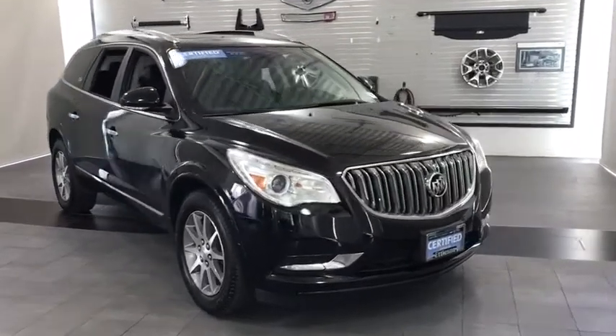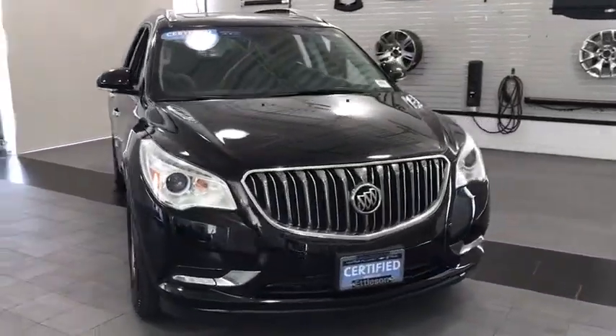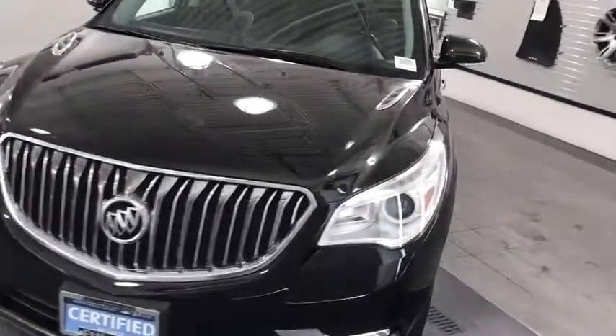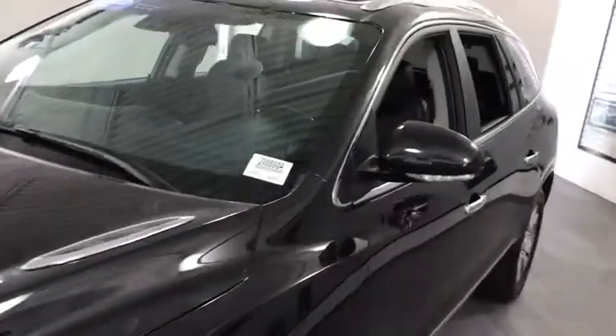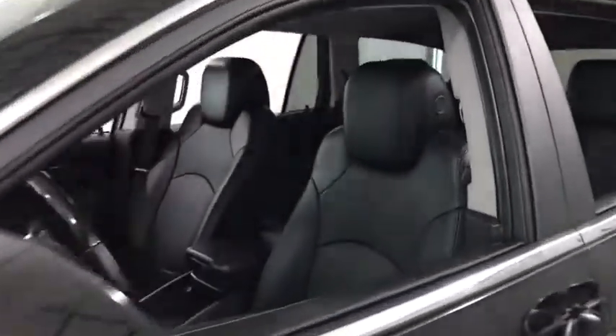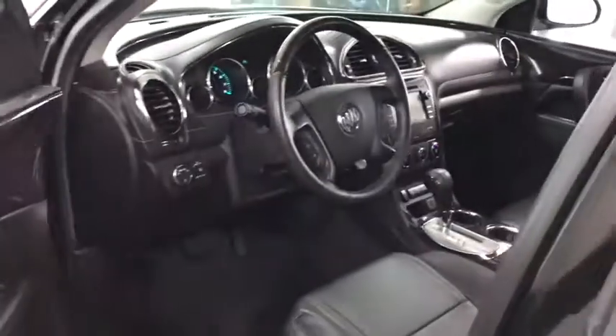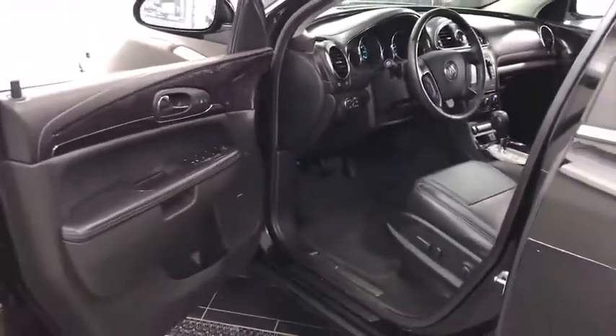You are going to love the 2017 Enclave. The Enclave offers three rows of seats, standard. Not only is it roomy and stylish, but Buick really did its homework on this vehicle. They did not cut any corners. This vehicle has less than 35,000 miles. Here are some of this vehicle's great options.